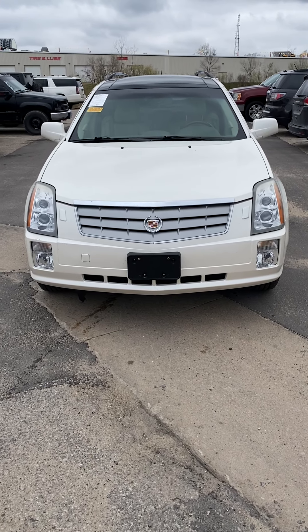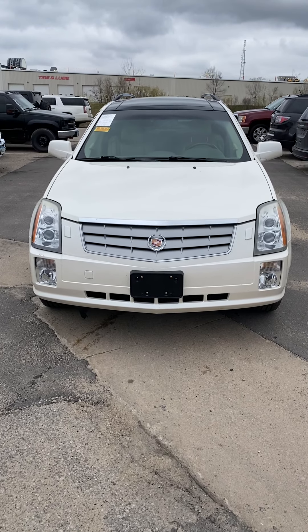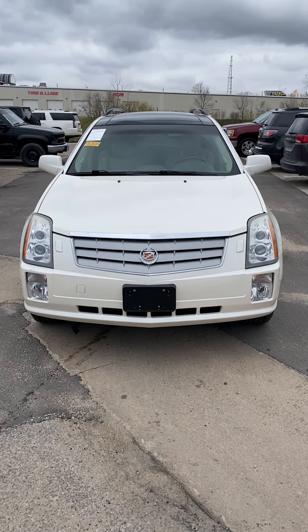Good morning, this is Elijah Loney with Pat McGrath Chevieland here in Cedar Rapids. I just wanted to give you a quick video walk around of the Cadillac SRX that you're interested in, so let's go ahead and get started.